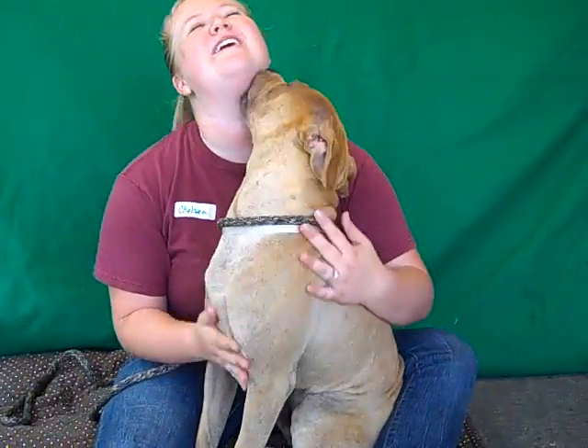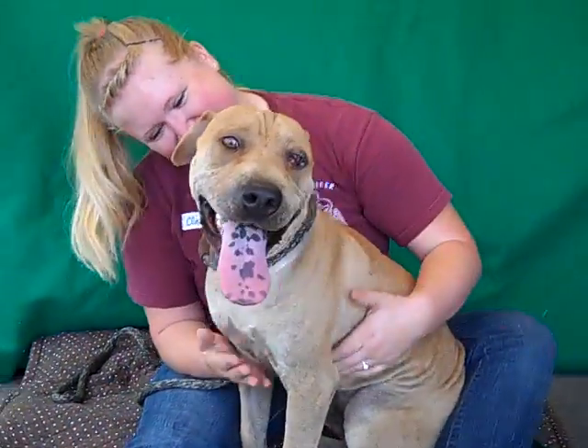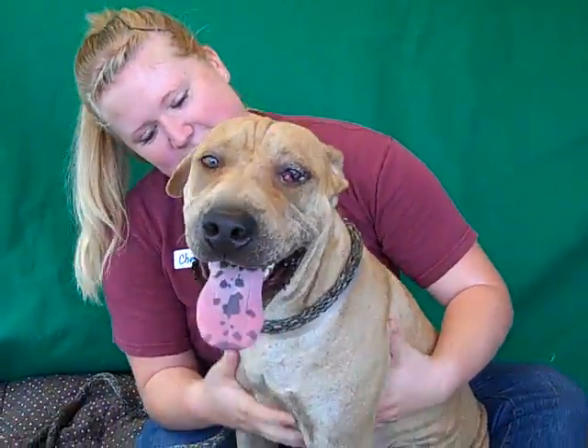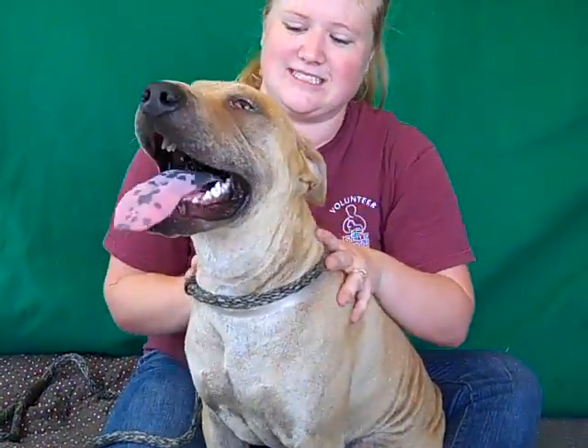Oh my gosh, I have the cutest guy for you. This is Duke and Duke's ID number is A473-2292. Duke is a gorgeous Sharpay mix. Look at that gorgeous tongue — he's just so smiley. We think he's just about a year old, so he's really just a puppy, a sweet, sweet puppy at that.